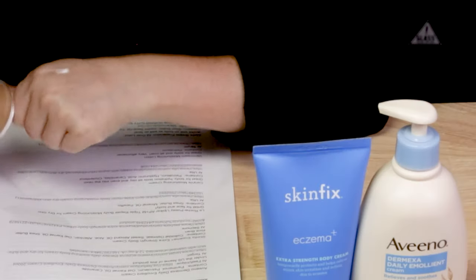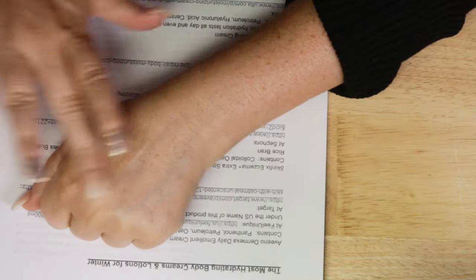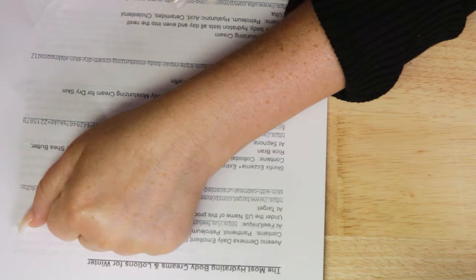Next up is the La Roche Posay Lipikar Triple Repair Body Moisturizing Cream for Dry Skin. It comes in different sizes. I find this one overall is pretty friendly for face and body, but typically I mostly use this on my body, or sometimes neck. It's really nice. I don't quite get the packaging with this one, but there's a little sample of it — it's nice and thick and creamy, but not greasy feeling.